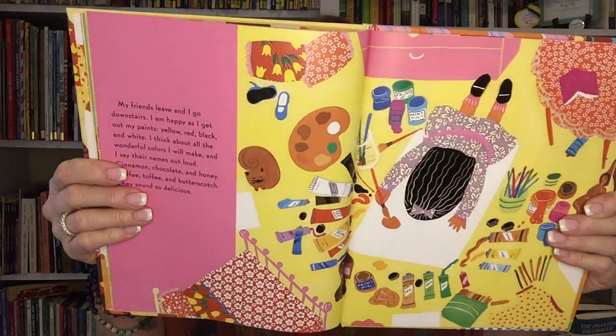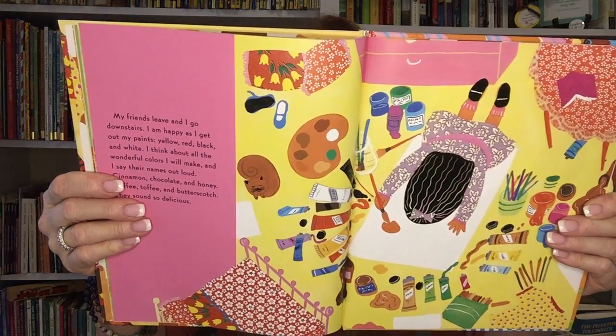My friends leave and I go downstairs. I am happy as I get my paints — yellow, red, black and white. I think about all the wonderful colors I will make and I say their names out loud. Cinnamon, chocolate and honey. Coffee and toffee and butterscotch. They sound so delicious. At last my pictures are done and I've painted everyone. Look mom, I say, the colors of us.